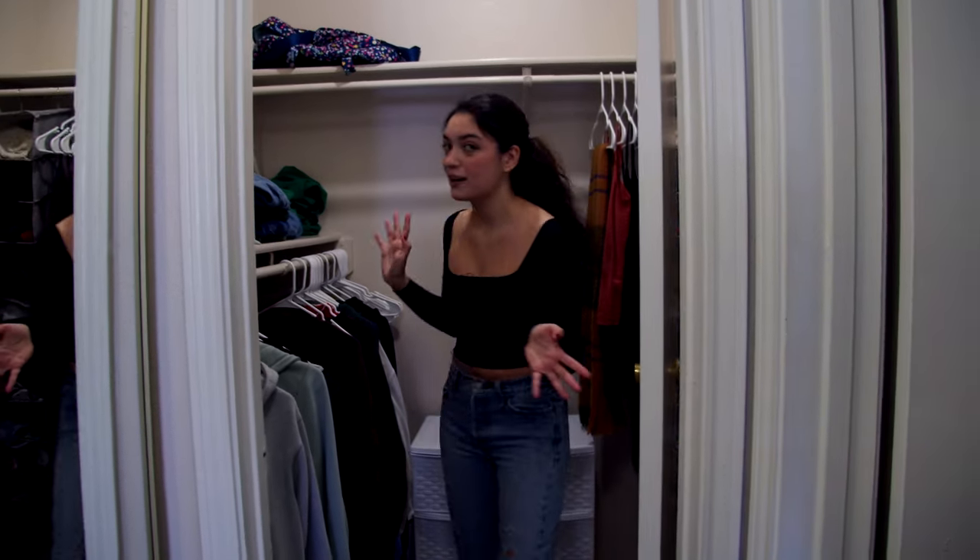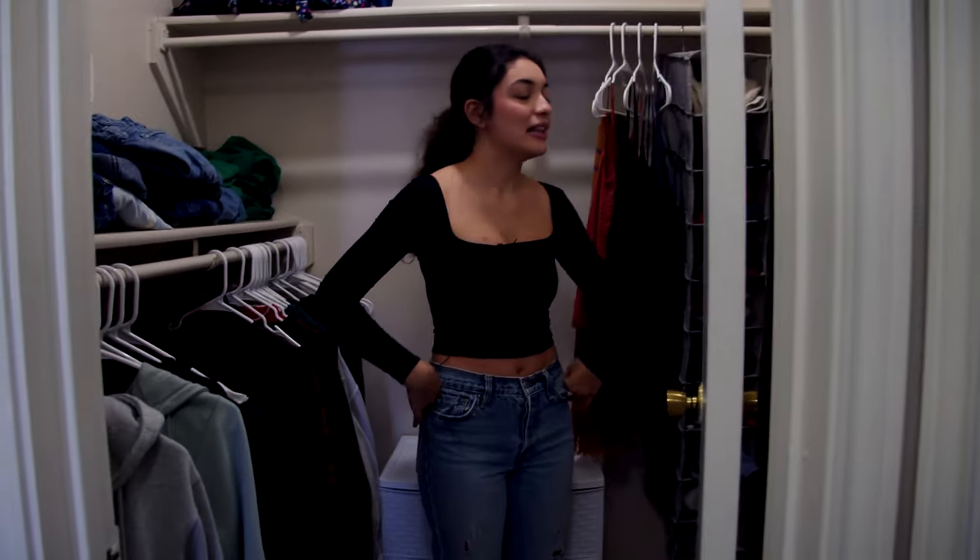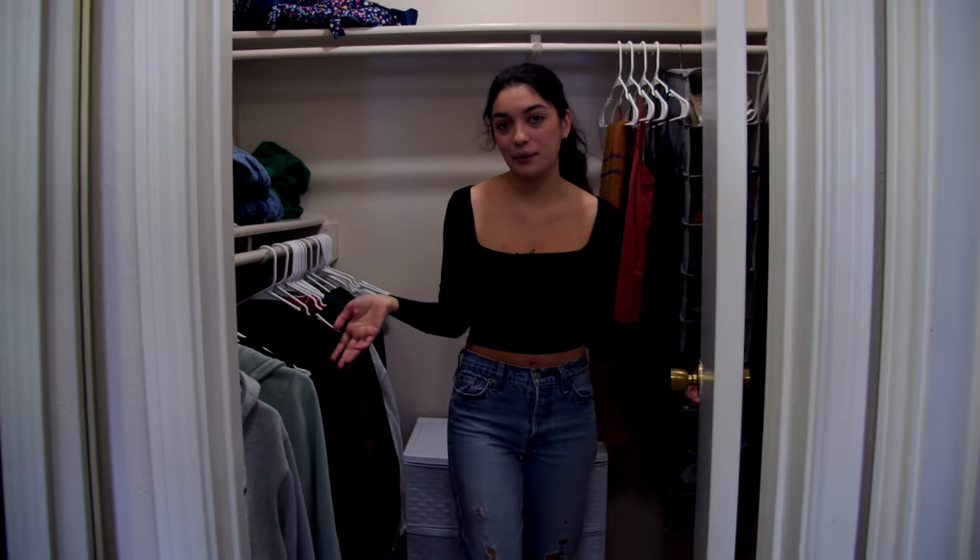A walk-in closet which is much bigger than what I had at home, so it makes me want to buy more clothes than I already have.